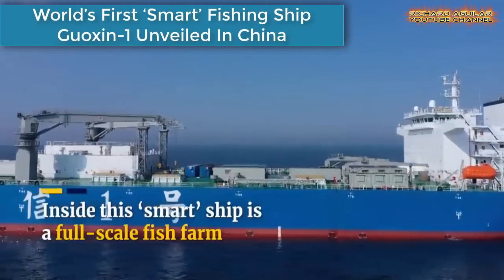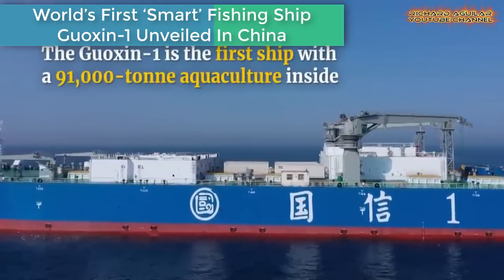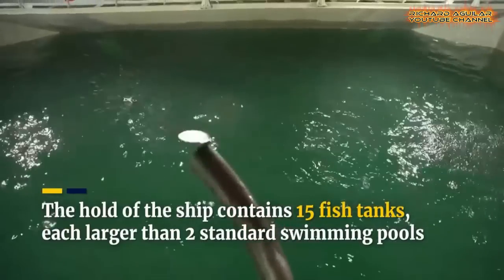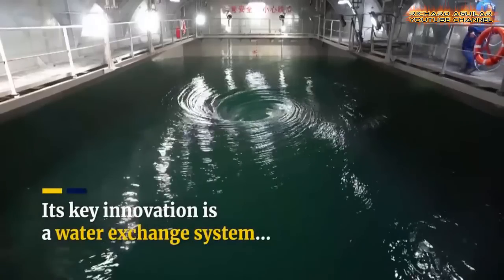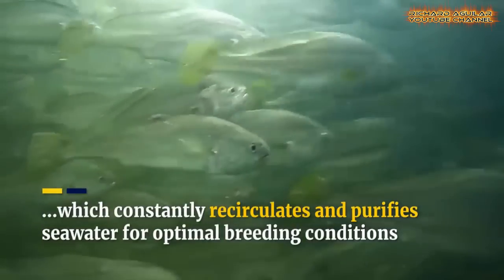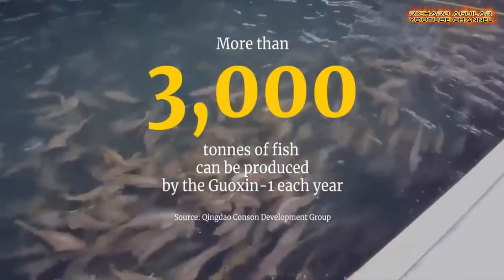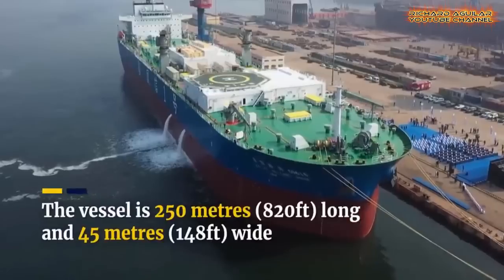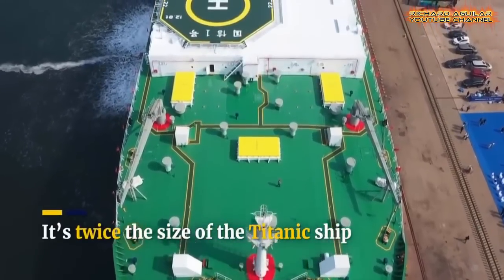China's state-owned company Xindao Consen unveiled the world's first full-scale fish farming ship, the Goshen One, which can reportedly produce more than 3,000 tons of fish annually. The ship will farm in the Yellow Sea, East China Sea, and South China Sea, with the first batch of yellow croaker expected to be on the market soon.